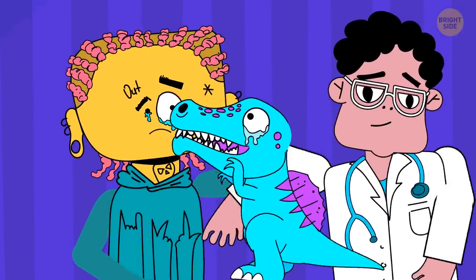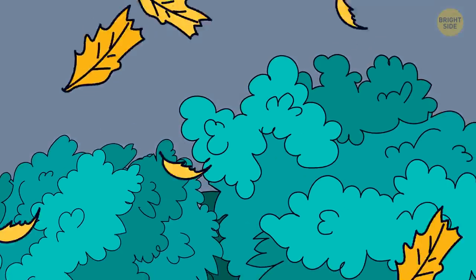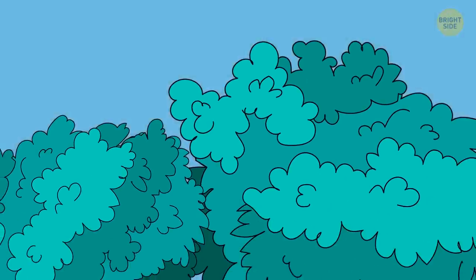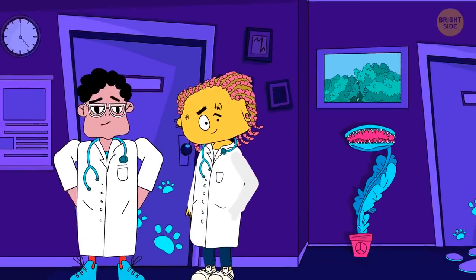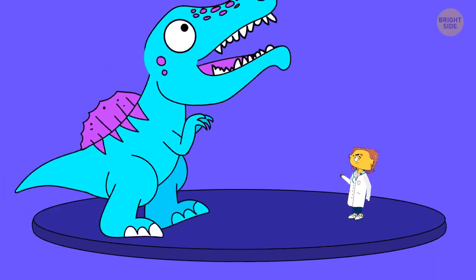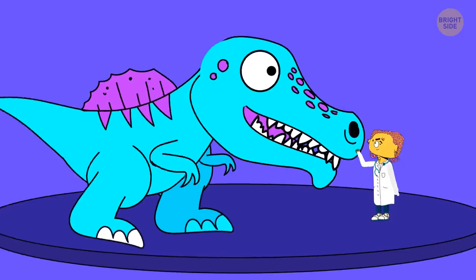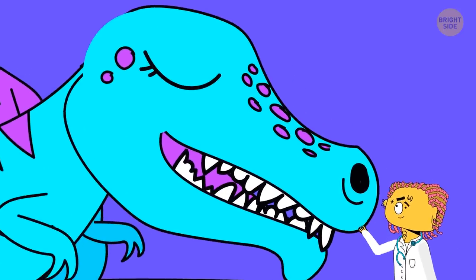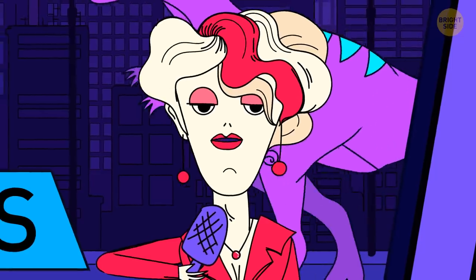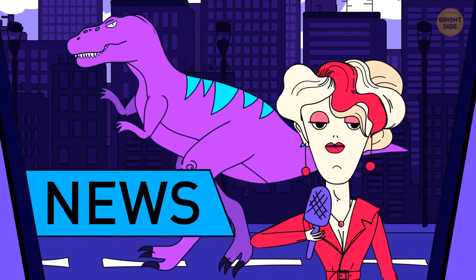So you go home feeling a bit lonely. A couple of years pass. Now you have a degree in paleontology specializing in T-Rexes. You've been working with the lab and monitoring Buster, who has turned into a fully grown dino. You also teach at the university and have published a book called My T-Rex Buster. It has become a bestseller. One day, you come back from the university and turn on the TV. That's when you hear breaking news.